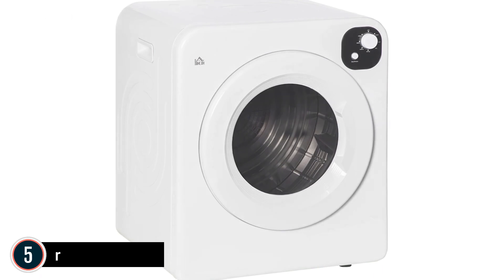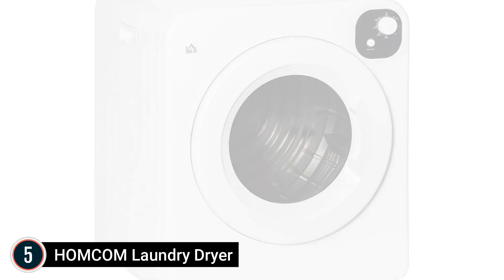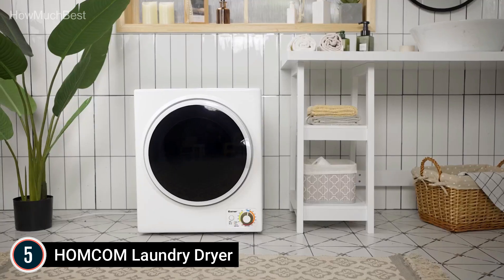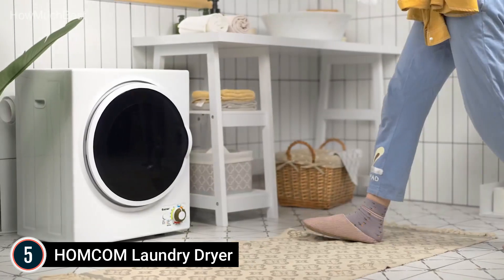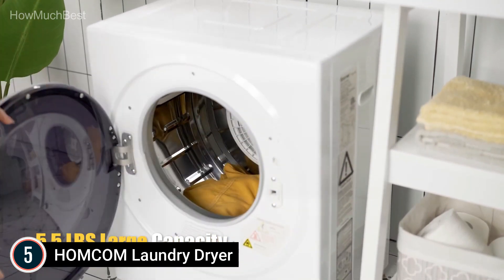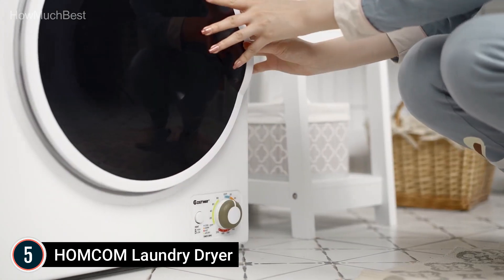Starting our list at number 5: the HOMCOM Laundry Dryer. This dryer features 7 drying settings, which include: additional 160 minutes, 140 minutes smart, 100 minutes 140 mix, 47 minutes 131, airing 100 minutes 77, and timed modes of 30 minutes, 90 minutes, and 150 minutes — depending on the material and the weight of clothing.